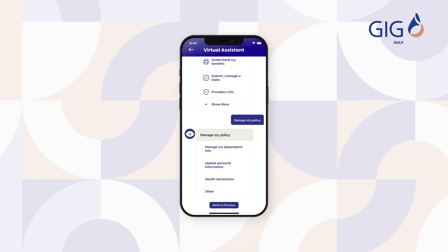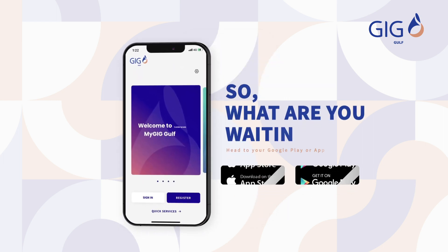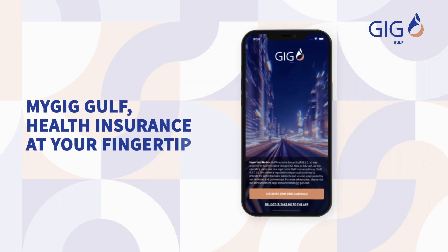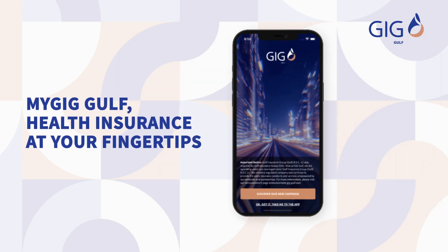That's not all. You will also be able to access 24/7 real-time support with our quick assistance tool. So what are you waiting for? Head to your Google Play or App Stores now. My GIG Golf — health insurance at your fingertips.